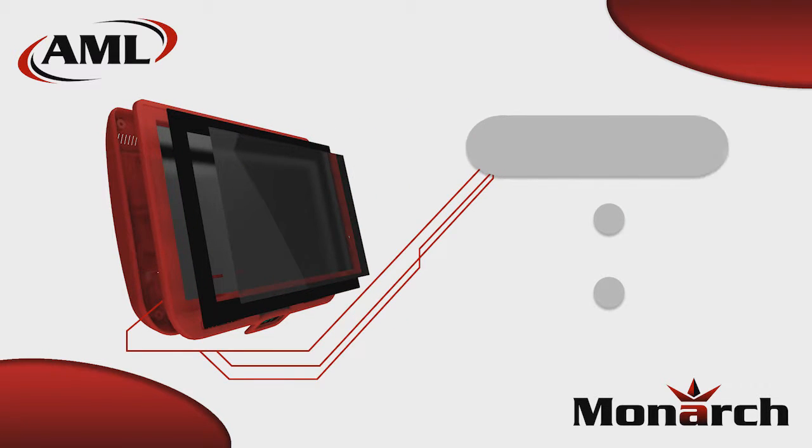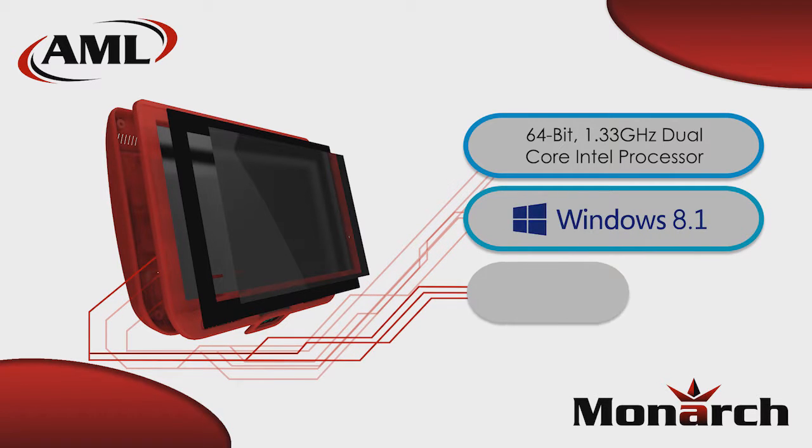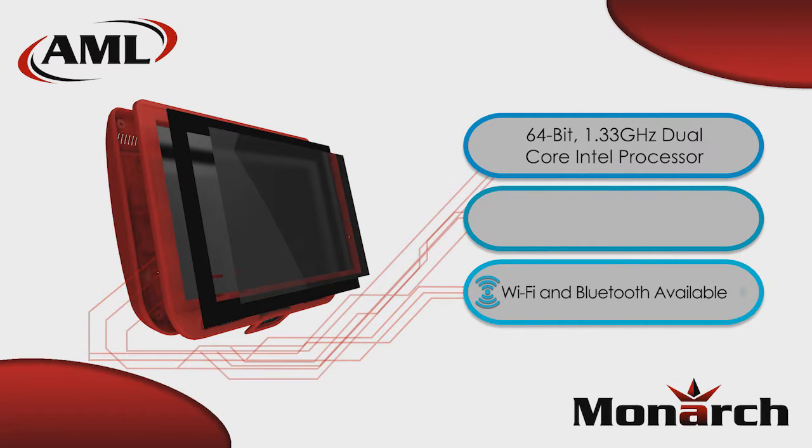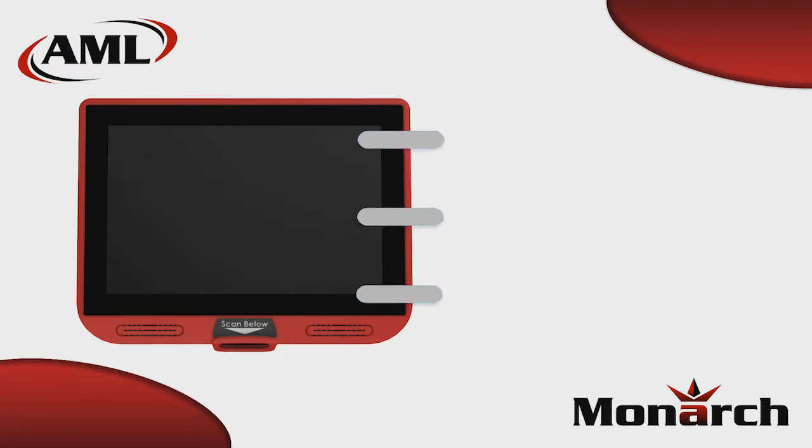Operating system options include Windows 8.1, Windows 10, Android, and Linux. The Monarch brings enterprise-class computing power in a form factor that is affordable and easily deployable.